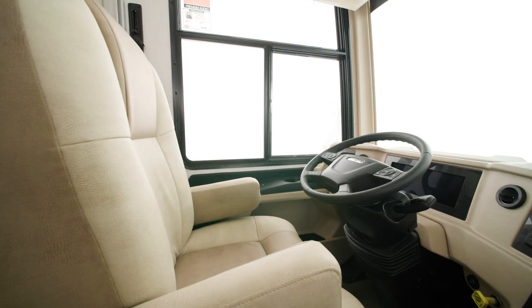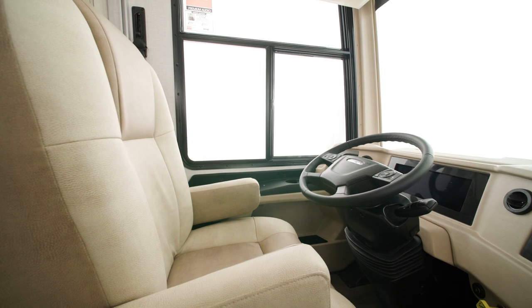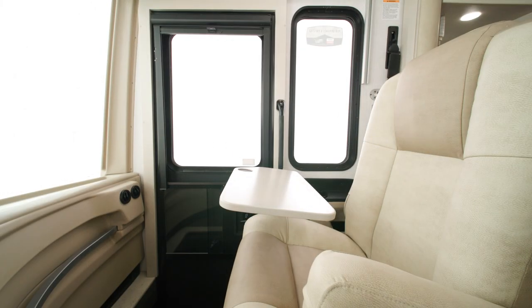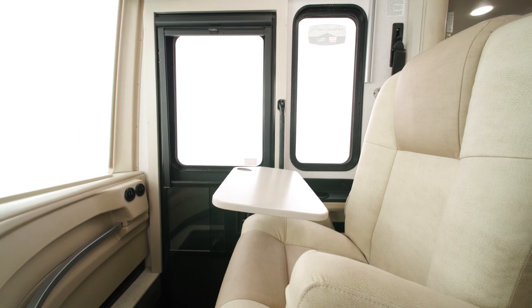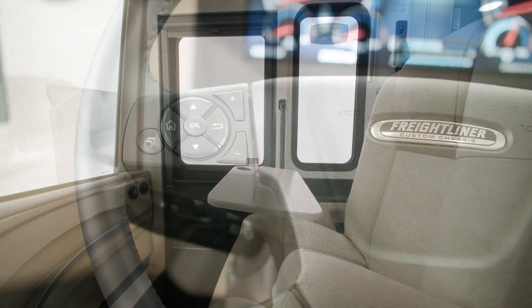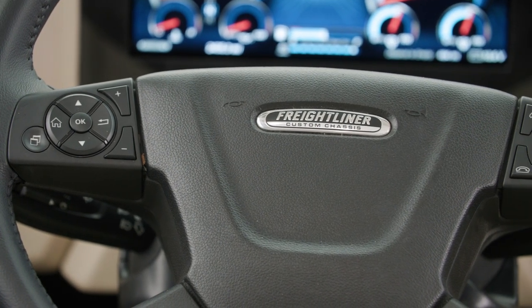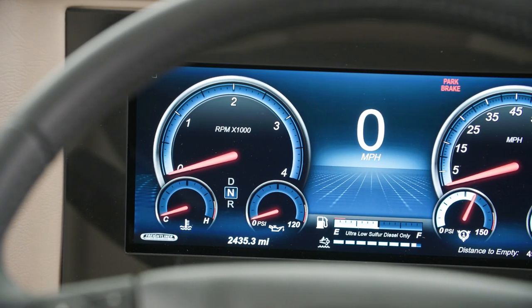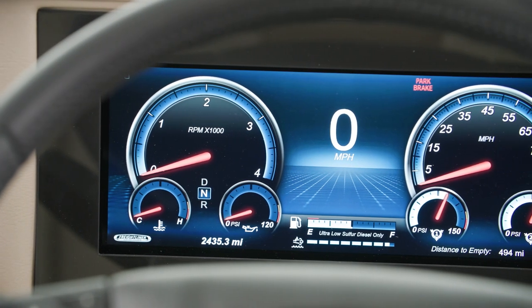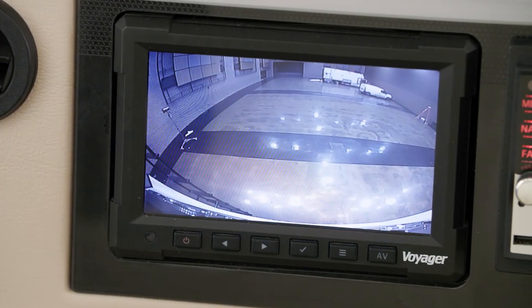Inside the cockpit, the spacious driver's seat is six-way powered along with the passenger seat. On the passenger side is a workstation, perfect for taking work or hobbies on the road. The Country Star includes our industry-first Comfort Drive Adaptive Steering, the Mobileye Lane Tracking and Departure System with haptic feedback in the captain's chair, and side and rear-view cameras for driving safety.